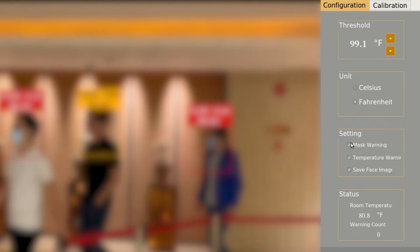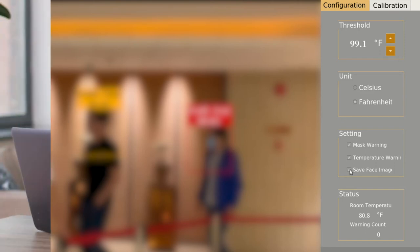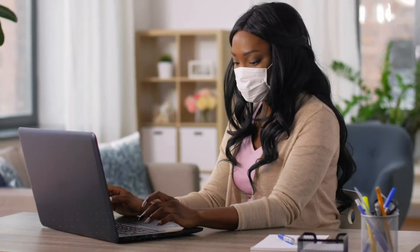you can set your own parameters in Celsius or Fahrenheit, a temperature threshold and mask detection. We also offer Amazon AWS support to measure data and alarm viewing in real-time.